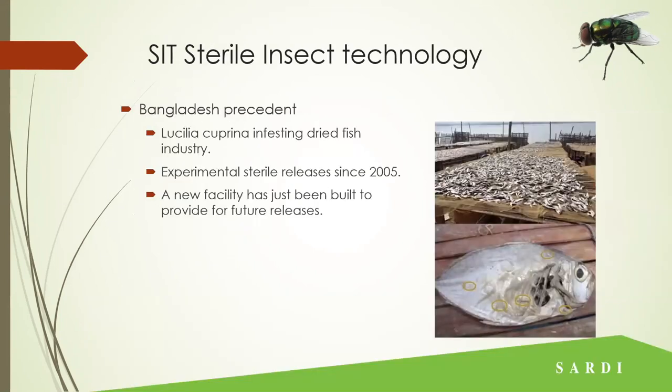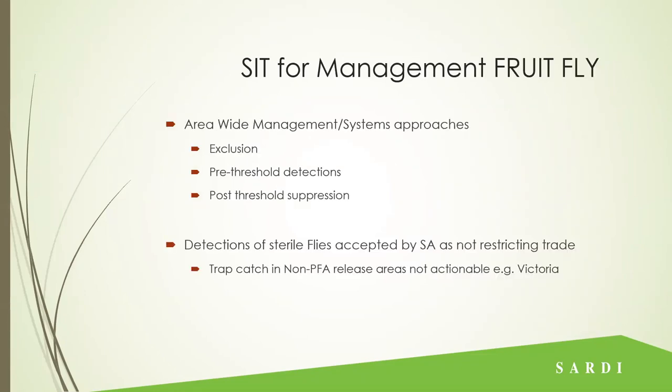But does it work with Lucilia? There is a current program in Bangladesh where what we call sheep blowfly — they call it fish fly because it smashes their dried fish industry. You can see fish there with all the maggots eating away. They've been experimenting with sterile releases since 2005, have streamlined the way they work, and are now building a new facility. It will be their main approach for control of Lucilia in their dried fish industry. Area-wide programs can also be used for exclusion — you can release a low number to prevent any establishment in your area.